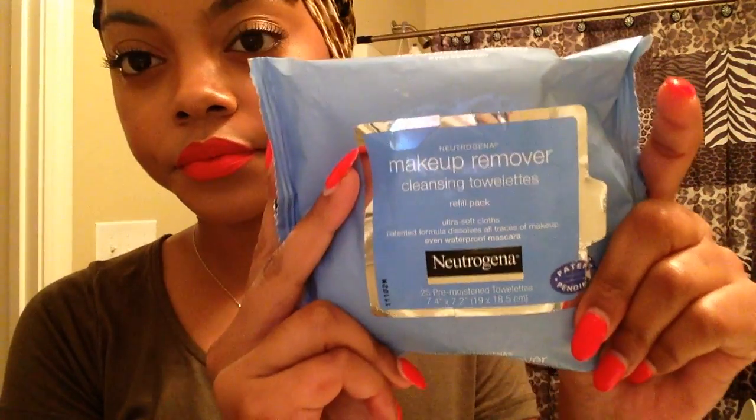I actually decided to wear makeup today, so the first thing you're going to see me doing is removing my makeup with my Neutrogena Makeup Removing Cleansing Towelettes, just really trying to get rid of as much makeup as possible before I start to clean my face.